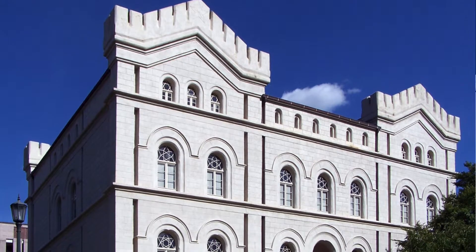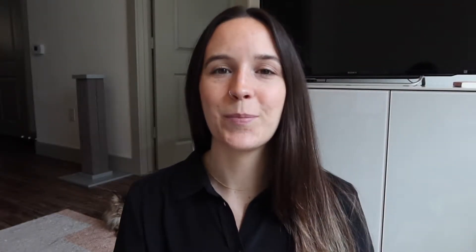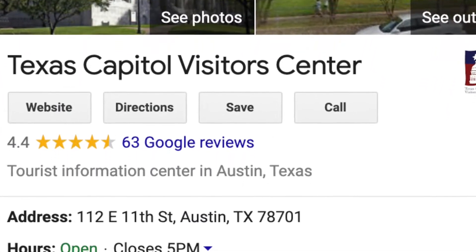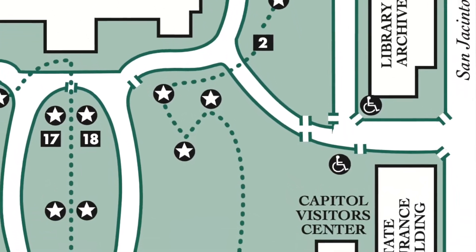Also, as a side note, the visitor center is not located inside the Capitol building. It is actually located in the General Land Office building, which is the oldest state office building in Texas. The official address for that building is 112 East 11th Street, and it's located in the bottom right corner if you are facing the Capitol building's main entrance. If you want to go to the visitor center, I recommend doing that before you go inside the Capitol building, though I don't think it's absolutely necessary to visit.